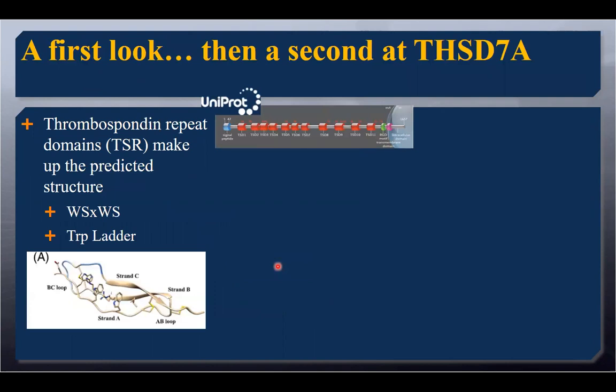A TSR domain is a domain that was found in 2002 by Tan et al. They discovered it has a rippled strand A, then it folds into beta strand B, and then another beta strand C. On that rippled strand, we have a WSXWS feature where tryptophanes stick into the center of the B strand. The B strand will have some positively charged residues — arginines or lysines — and we create what is called a characteristic tryptophan ladder.